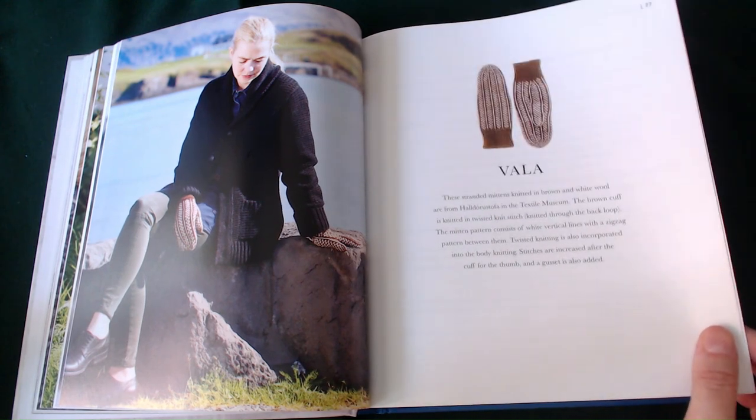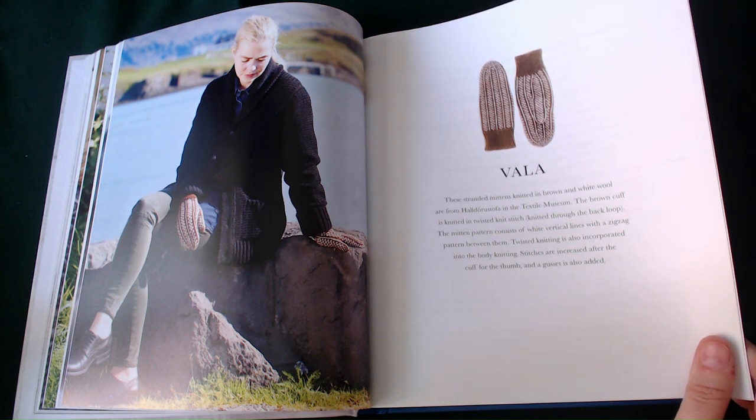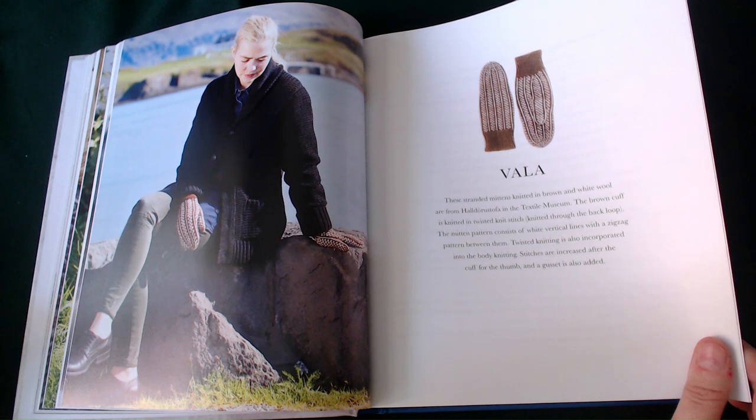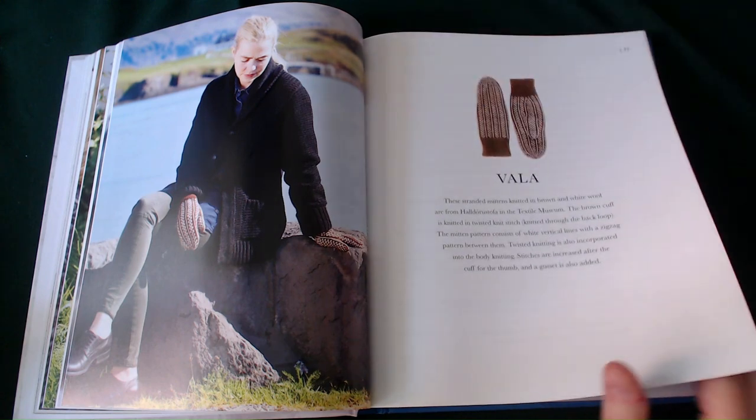This next one is Valor. These standard mittens are knitted in brown and white wool. The brown cuff is knitted in twisted knit stitches, knitted through the back loop. The mitten pattern consists of white vertical lines with a zigzagging pattern between them. Twisted north knitting is also incorporated in the body. Stitches are increased after the cuff for the thumb, and a gusset is also added. They are really pretty and quite striking.